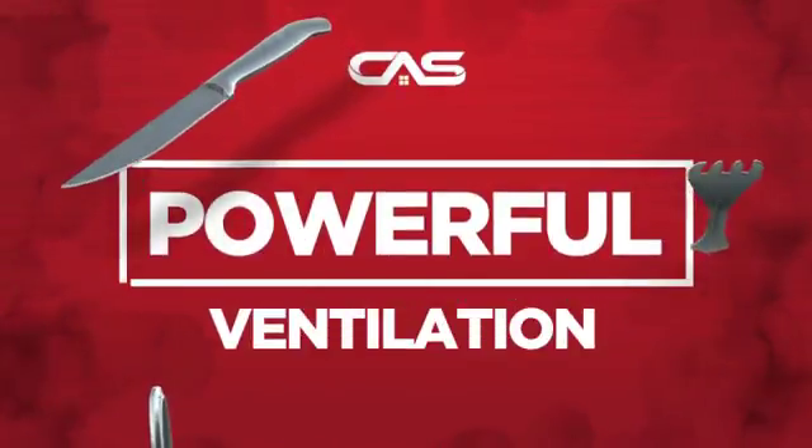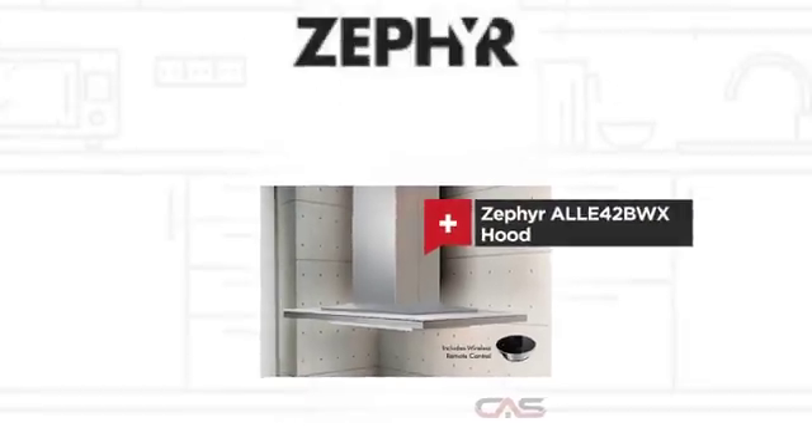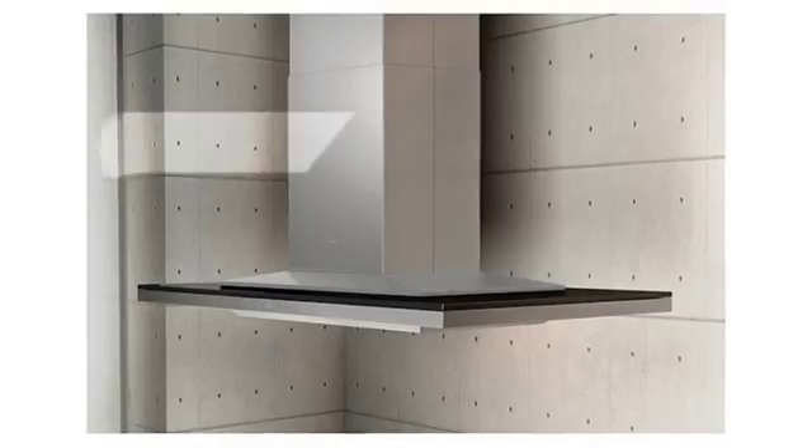Need a powerful ventilation system? Try this ventilation hood model from Zephyr. It offers many features.